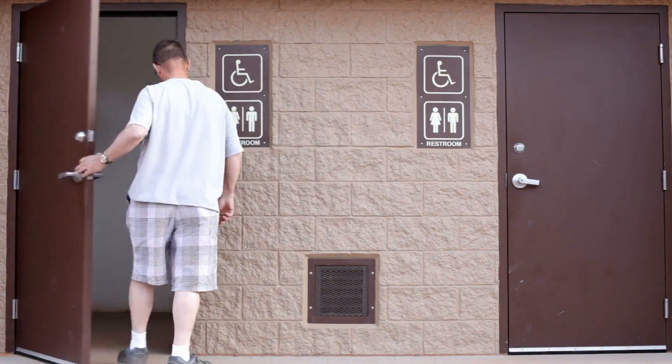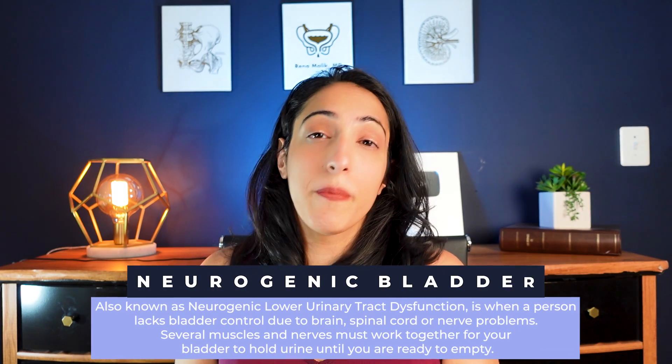Gotta go, gotta go, and can't make it — or waking up at night more than once. Botox is also used for patients who have what we call neurogenic bladder.